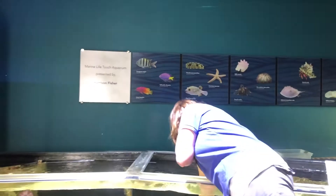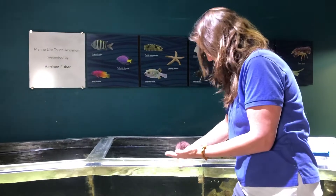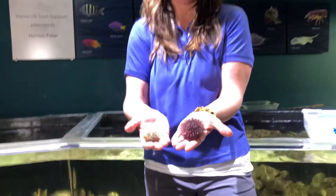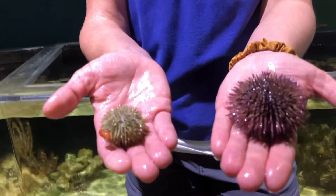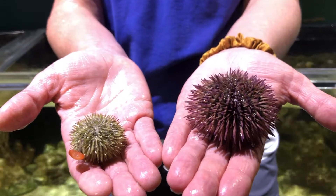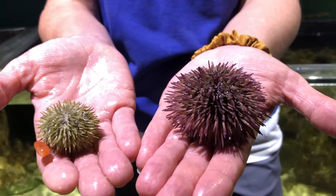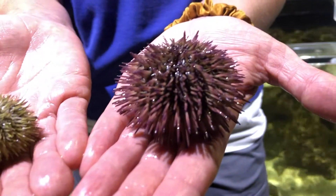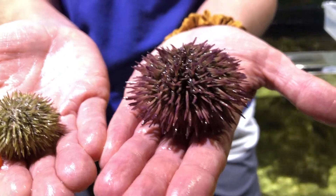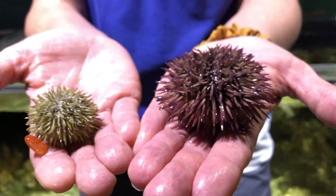Another invertebrate and another echinoderm I wanted to talk about are the pincushion sea urchins. Pincushion sea urchins come in many different colors — purple, pink, gray, black, black and white, and mixes of those colors. What's fascinating about them is all their little prickly spines, which, as you can see, are starting to move. That's because urchins have to feel their way around in the world rather than seeing — they have no eyes at all. Pincushion urchins are very common and can be found in warm oceans all over the world.